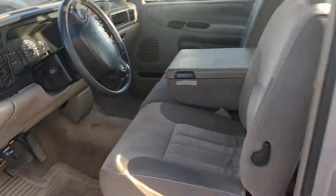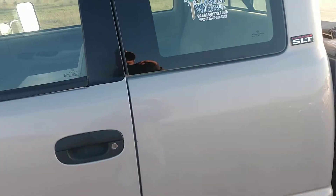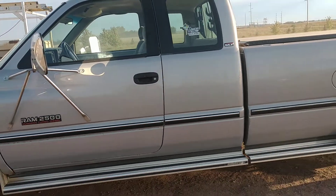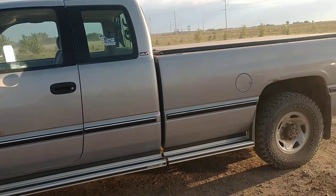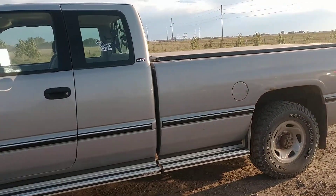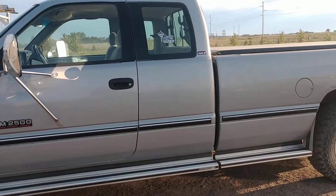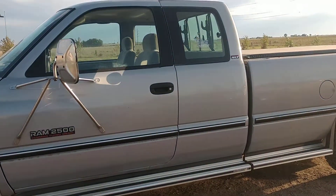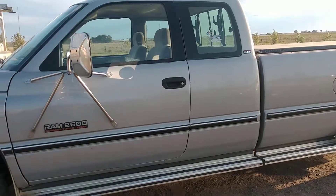There it is. Check it out today at benmeyerauctions.com. Just a super, super clean Cummins diesel for a '96 — for the age of the truck, it should make you a good truck. So if you have any questions, give me a call, Ben Meyer, 3500-316, or just go to the website and place your bids today. No reserve, selling to the highest bidder. Thanks for looking.